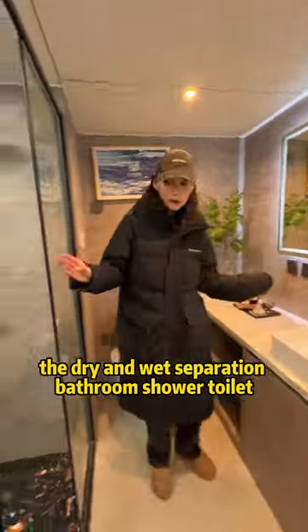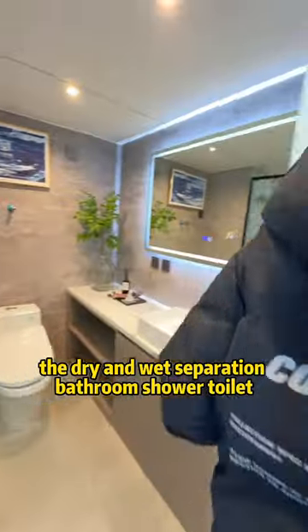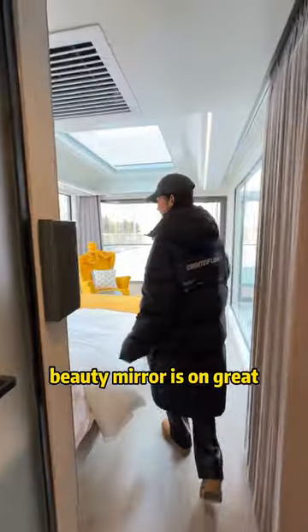The drywall separation, bathroom, shower, toilet — the booth mirror is on. Great.